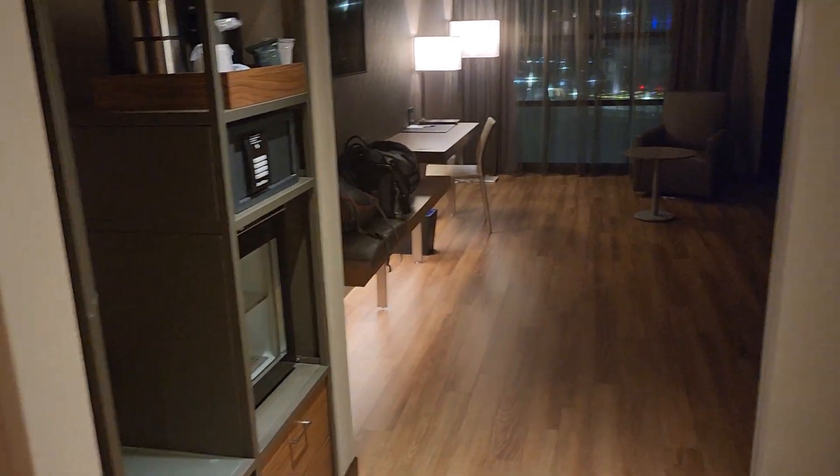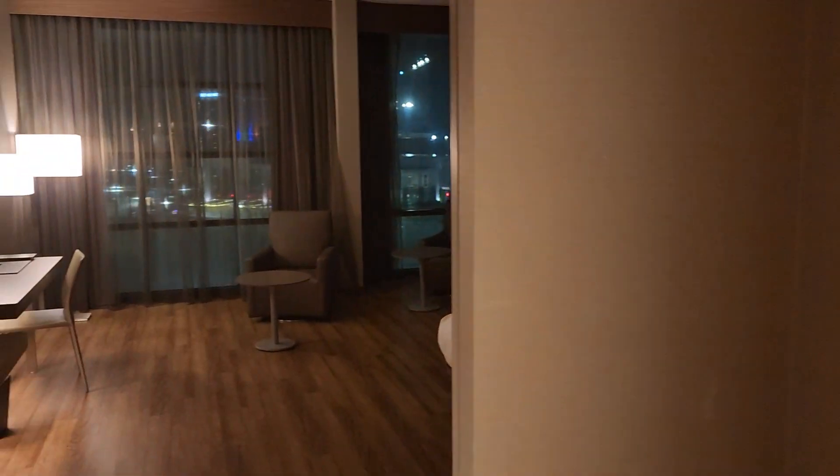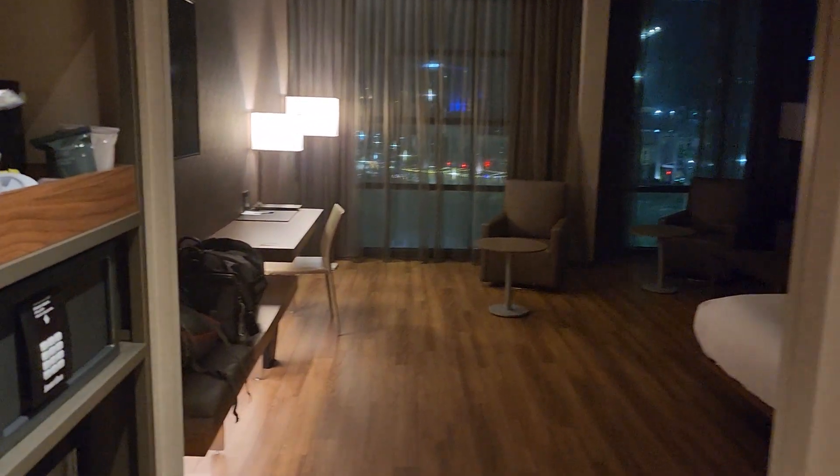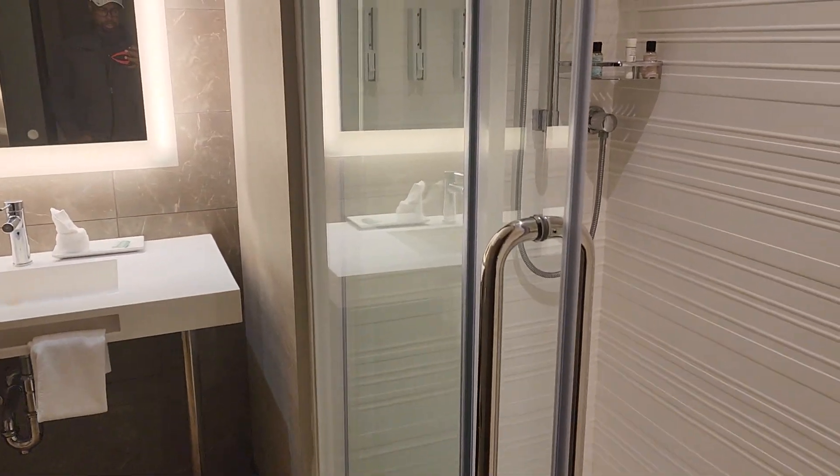Hello, this is Reggie the traveling salesman, and I'm at the AC Marriott in Huntsville, Alabama — my first time at an AC Marriott. It's a pretty much brand new hotel; I think they also have apartments attached to this one. Of course, with my elite status I got upgraded to a king-size bedroom.